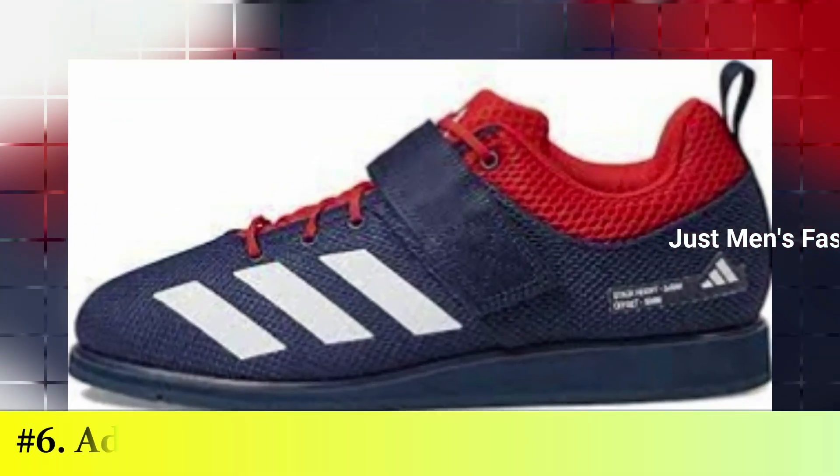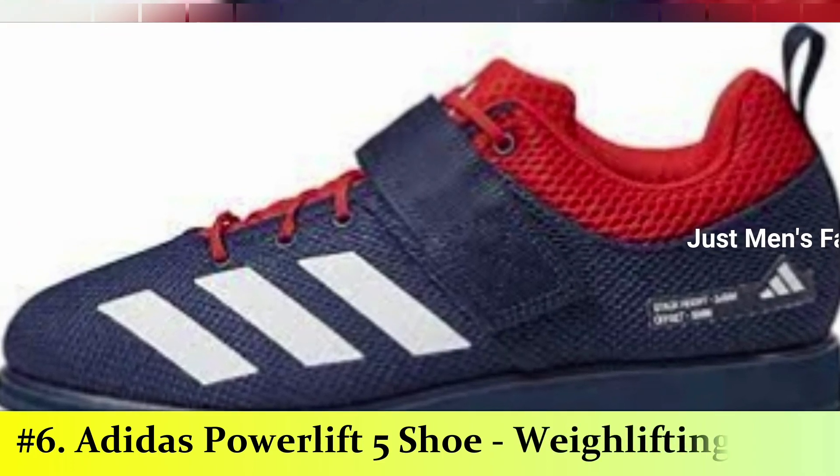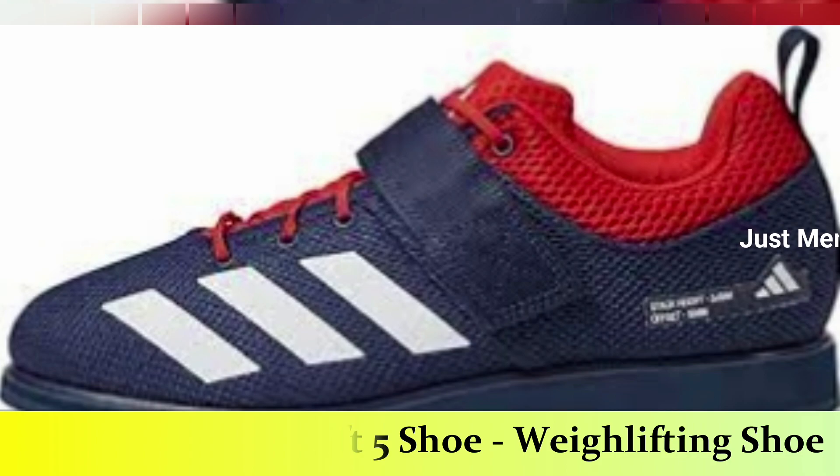Number 6: Adidas Power Lift 5 Shoe. This shoe is best for weight lifting. If you are looking to lift heavy, you will need a shoe that can support and protect you and hold up all the pounds. The Adidas Power Lift 5 is a true lifting shoe that can hold its weight during cleans and deadlifts.